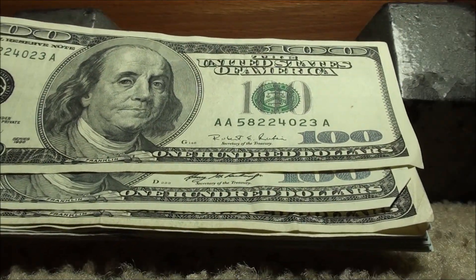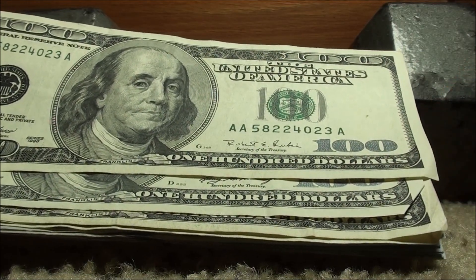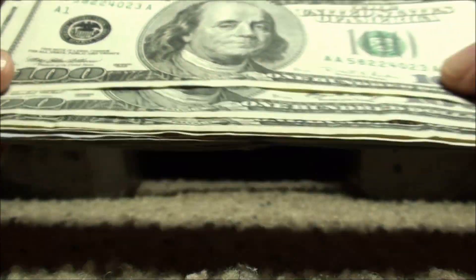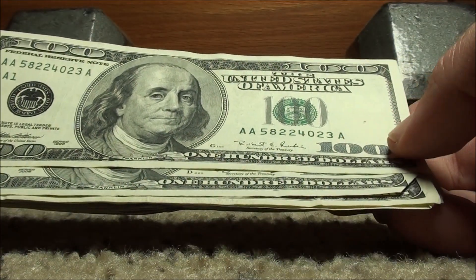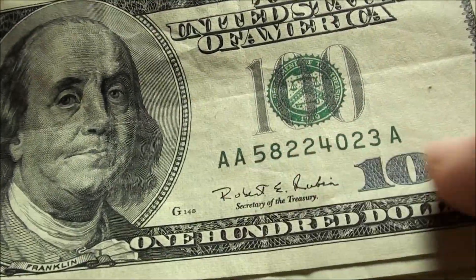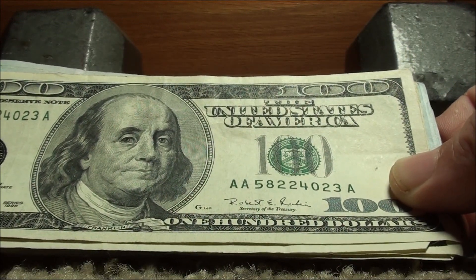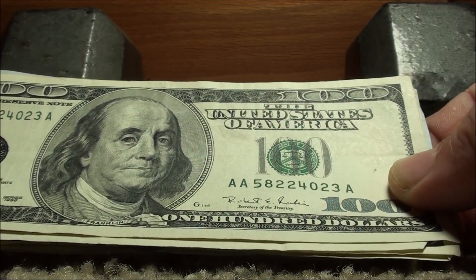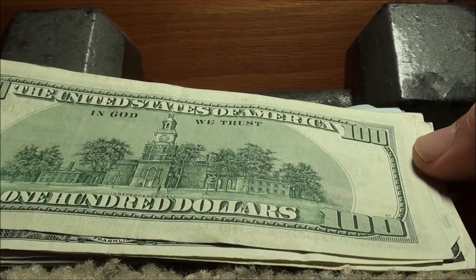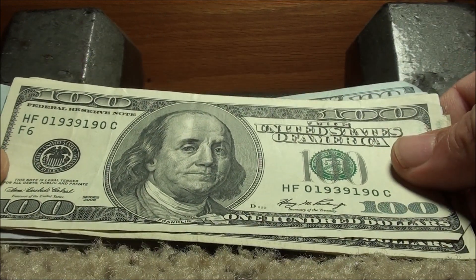Nothing on the back. Here's our second 1996 right here — that last one was actually a 2001. This one's kind of cool already; it's got the double A's and then an A at the end there too. Serial number 58224023 — nothing good in that serial number though, not worth keeping. Back is nothing special either.